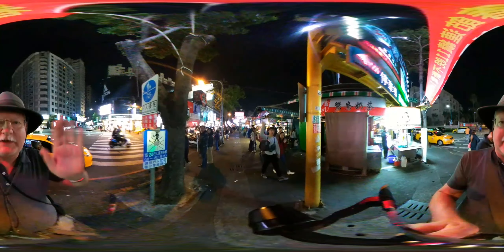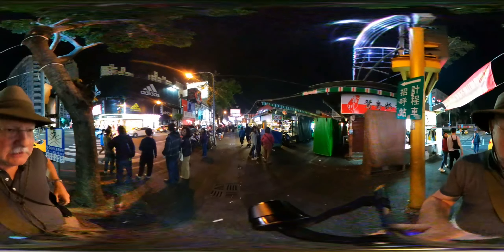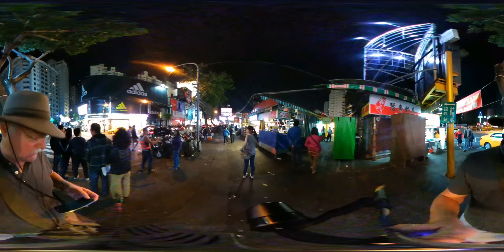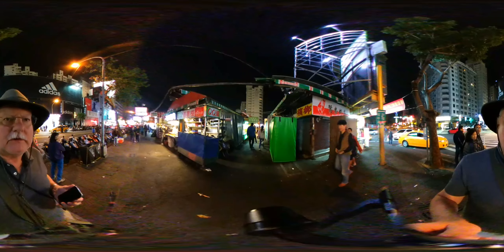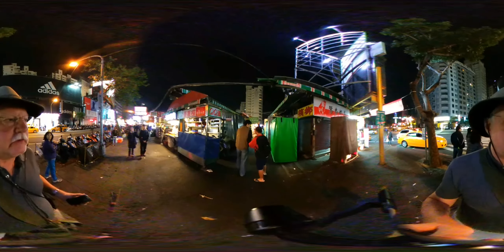I should turn on my second device in case somebody leaves me comments and I can't see them. This night market looks like it's divided into rows, and about half the market looks like it's closed due to Chinese New Year.